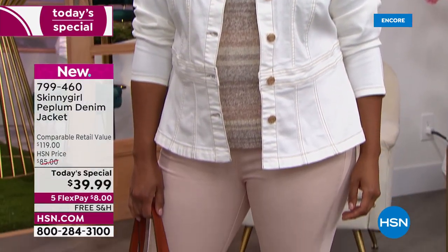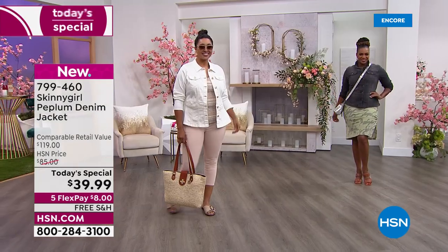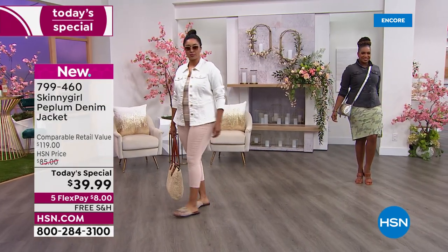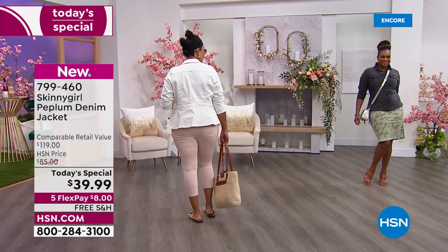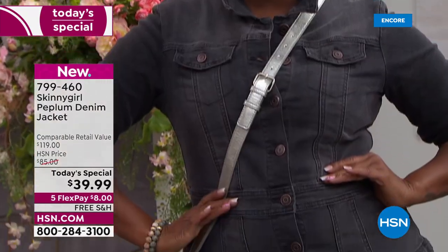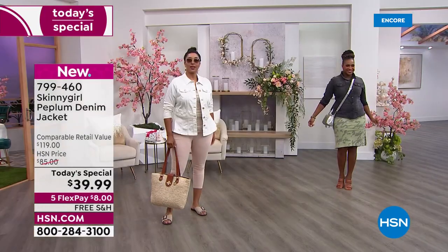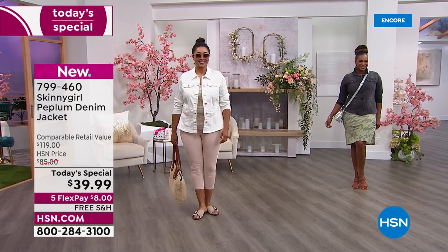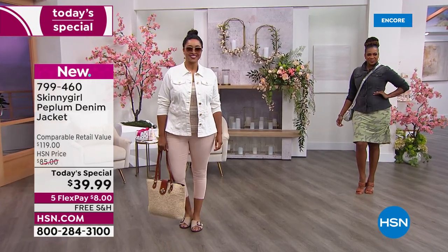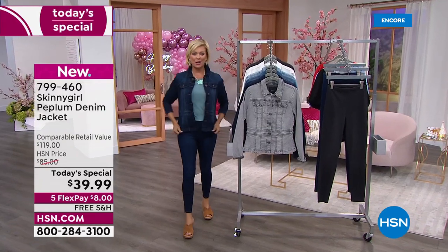There it is — $39.99 for a Skinnygirl denim jacket. If you've ever shopped for Skinnygirl here at HSN by Bethany Frankel, you know her jean jackets start at about $85 and go up from there. This is an amazing price, and there's free shipping because it is our birthday month and we want you to celebrate.